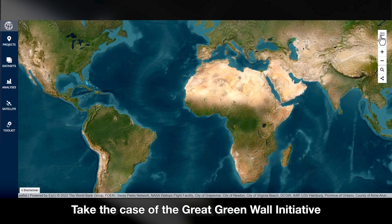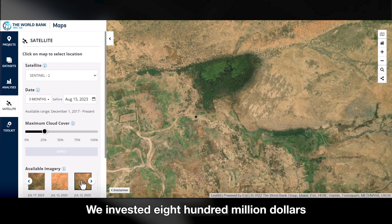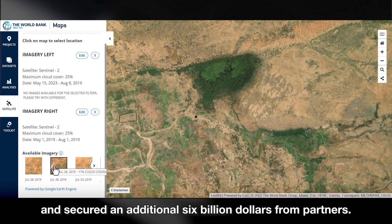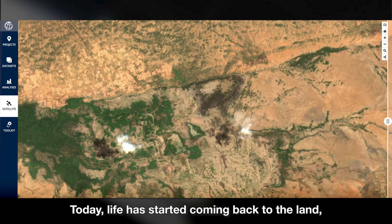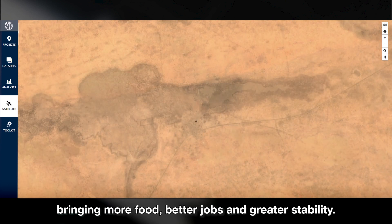Take the case of the Great Green Wall Initiative covering the Sahara and the Sahel. We invested $800 million and secured an additional $6 billion from partners. Today, life has started coming back to the land, bringing more food, better jobs, and greater stability.